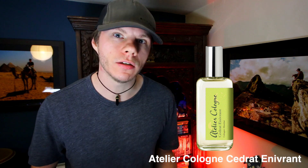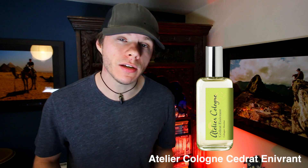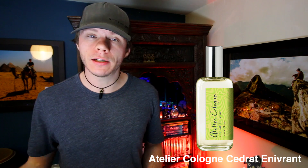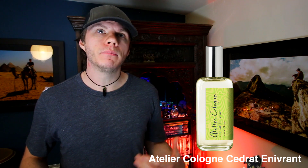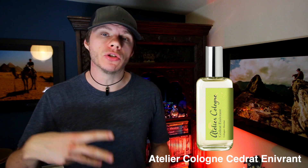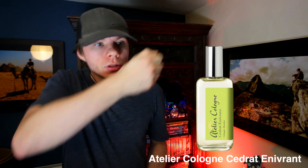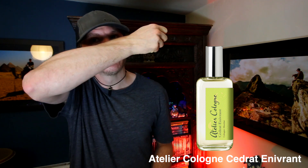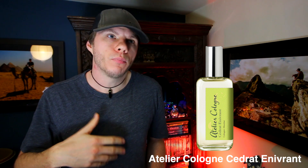Moving on to the second one in the review — it's by Atelier Cologne and it's called Cedrat Enivrant (I'm probably butchering the pronunciation, sorry). As with the opening of most Atelier Colognes, they have great citrus notes. This one opens up with lime, bergamot, and citron. It's refreshing, it's summery — a little bit muted off the bat but still a nice summery opening that's quite bright, rounded, and smooth.